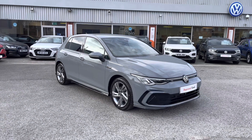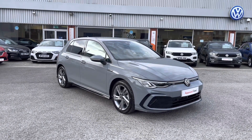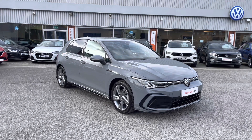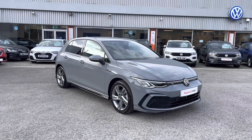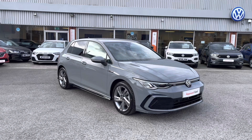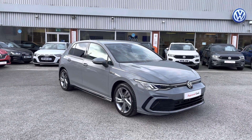Thanks for watching. This has been the stunning Approved Used Volkswagen Golf Mark 8 R-Line, currently available at Olden Volkswagen, coming with a minimum of two years Volkswagen Approved Used Warranty alongside flexible finance packages. To get yourself a tailored finance quote or book a test drive, don't hesitate to get in touch on 0161 825 8520 — we'd be happy to provide more information on this vehicle.